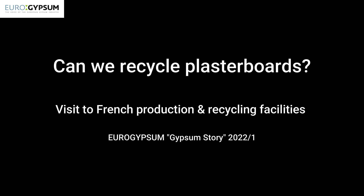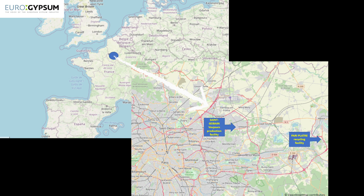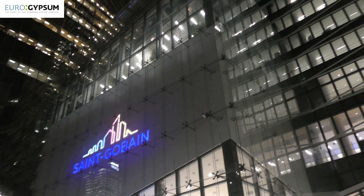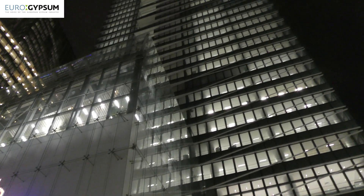Welcome to the Gypsum Stories. Today, let's go to France, an hour's drive from Paris. We're meeting Xavier Meilleur, the circular economy leader for the Saint-Gobain Group. Xavier will help us to understand how we can recycle plasterboards.